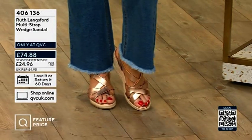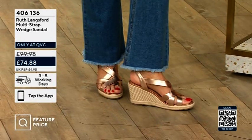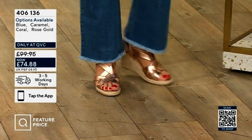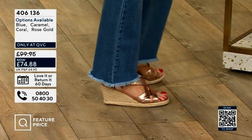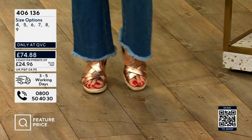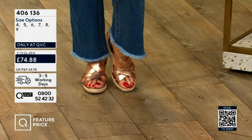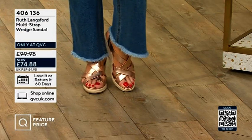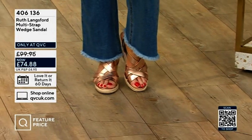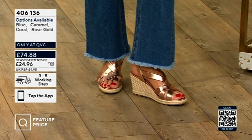Let's talk about the wedge sandal — beautiful colour, perfect for this time of year. Rose gold. This is the lower heel wedge; we did the higher ones for two or three years, but this is the slightly lower heel that lots of you were requesting — just under three inches with a nice platform. We've got these crossover straps. We've got them in rose gold, bright blue suede, bright coral, and a really soft caramel — a nice neutral. Also on sale at $74.88. If you're a half size, definitely go up.